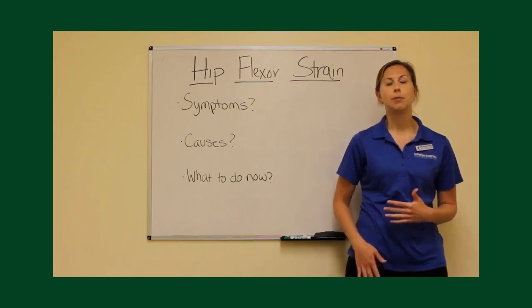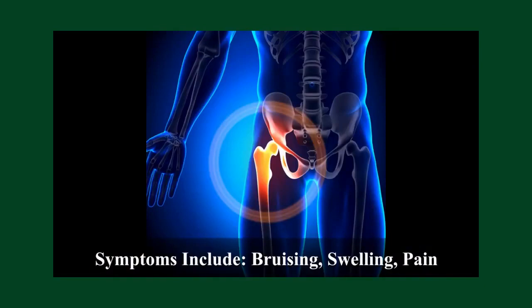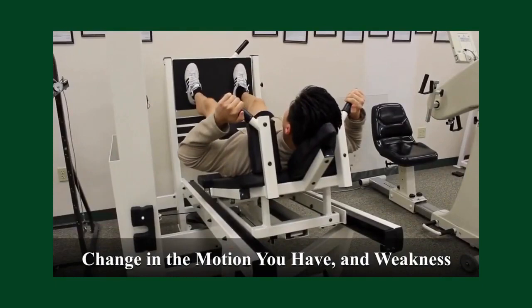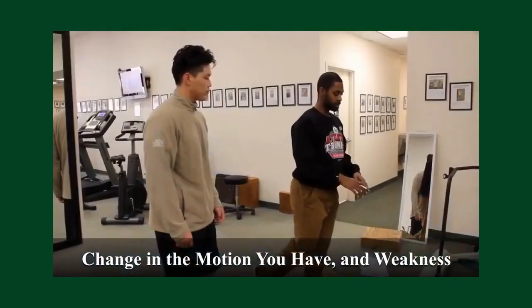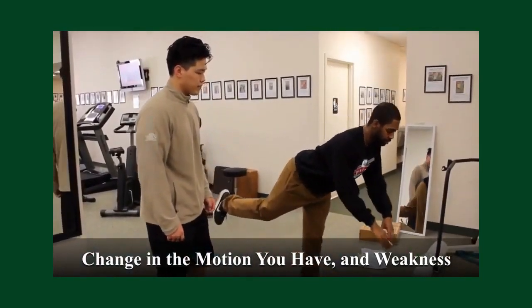If you do experience hip flexor pain, some of the symptoms that you might feel are: you might actually have some bruising in that area, it could feel swollen, you could have a lot of pain — it could be sharp, it could be dull, it could be achy. You might notice that you're missing some of the motion that you used to have, it could feel really stiff and tight, and you could also feel weakness in your core, your glutes, or your leg.